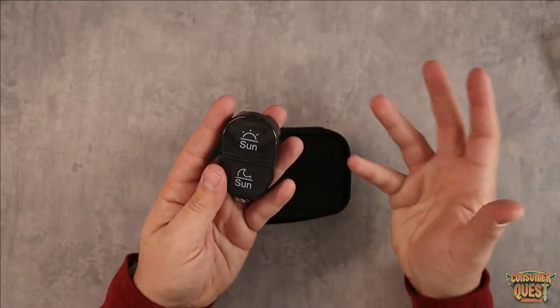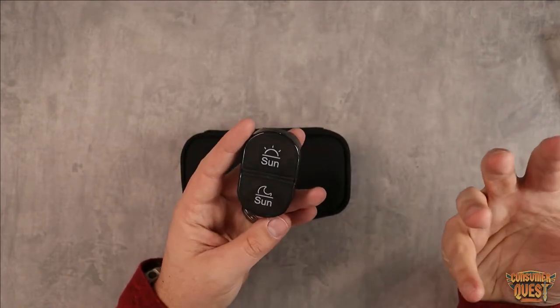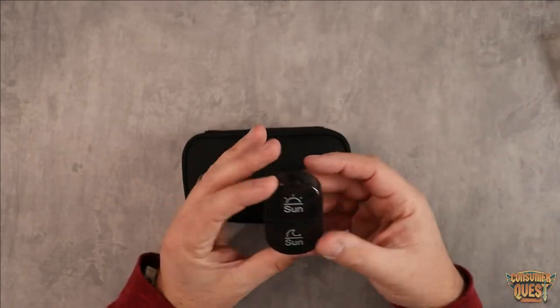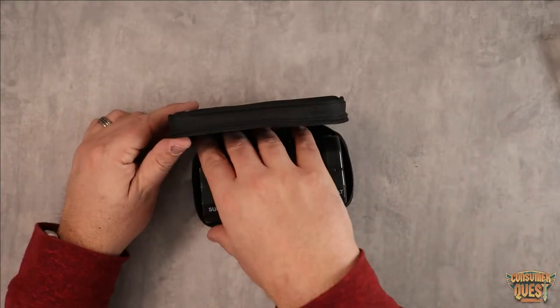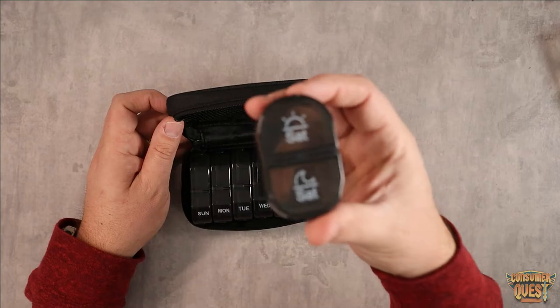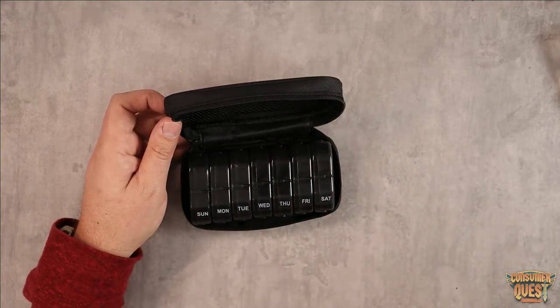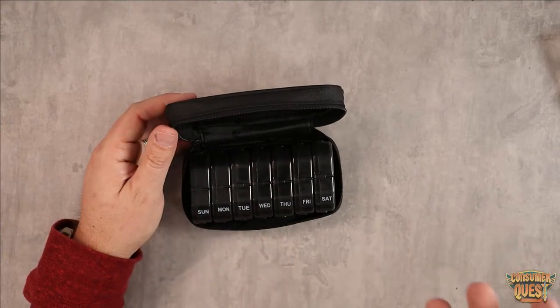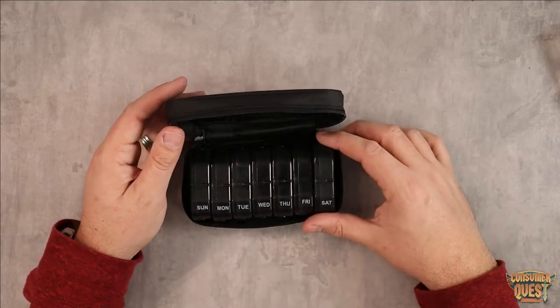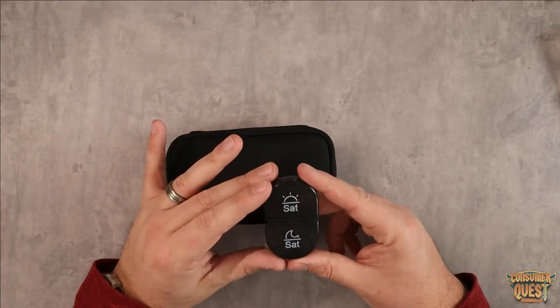This is great for somebody who needs to keep track of pills that you take during the day, maybe in the evening, or if you take different supplements during different parts of the day and you want to make sure that you're taking them. Maybe you're taking care of somebody and you're in charge of helping them make sure they're taking their pills properly. This just helps you keep organized and accountable, and takes all the guesswork out of it, especially if you have somebody who needs help making sure they're taking the right pills at the right time of day.